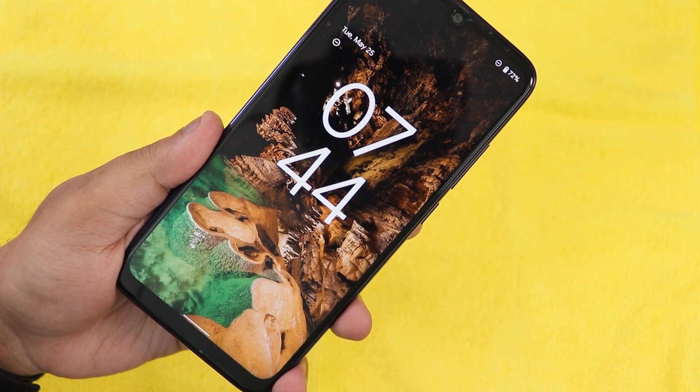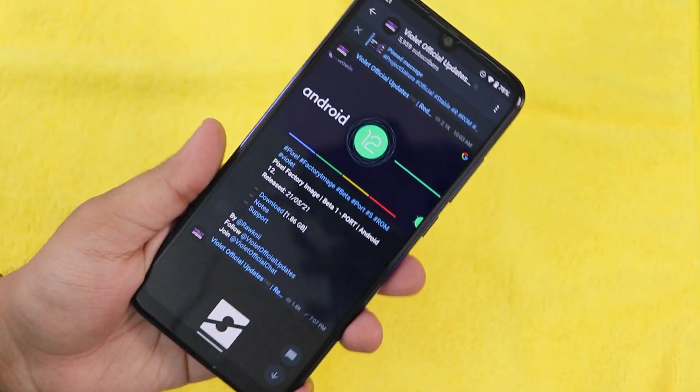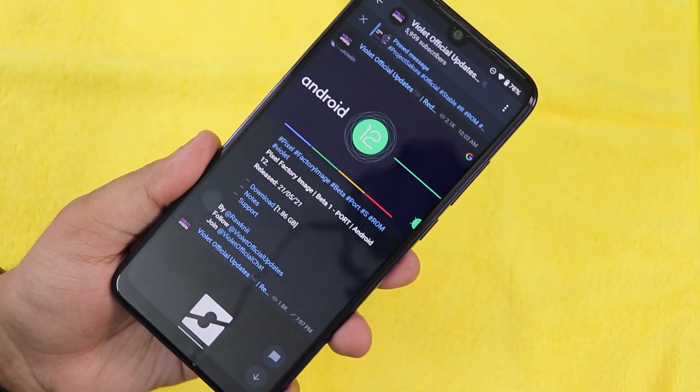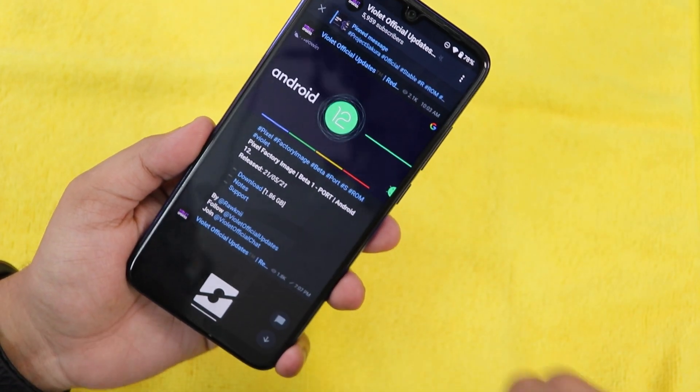What is up guys, this is Tito back with another video on the Redmi Note 7 Pro. Today I'm gonna be showing you Android 12, which I have been using for about two days now. If you don't know how to flash this Android 12 port on the Redmi Note 7 Pro, you can check out the card or look at the description.